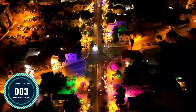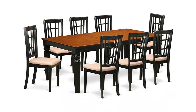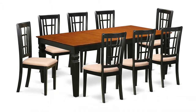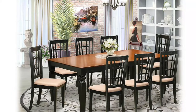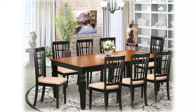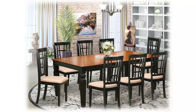Number 3: East West Furniture dining set. This nine-piece kitchen table set comes with one dining table and eight kitchen chairs. The table provides a built-in 18-inch self-storage expansion butterfly leaf which can be stored right under the table top. Reliable kitchen set derived from all Asian hardwood — basically no MDF, veneer, or laminate. Simple assembly required; ships in several boxes and may ship separately.